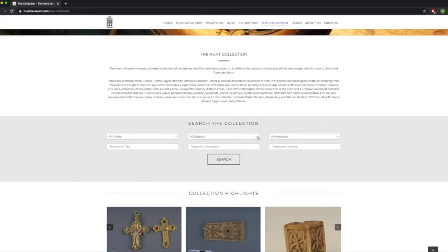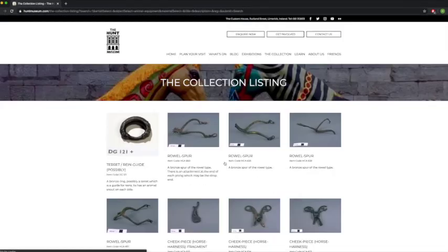Another way to search is to look in 'all objects'. We've got loads of different object categories here — different types of objects. If you know that your object is a costume, you can scroll down and find costume and search that. I'm going to click on 'animal equipment' because that's what we've been looking at, and then you just press search.